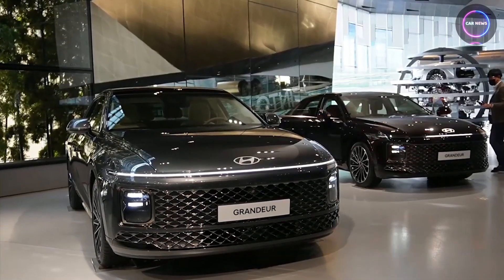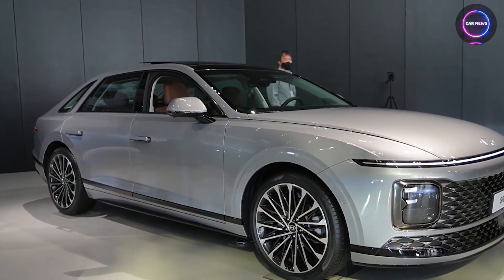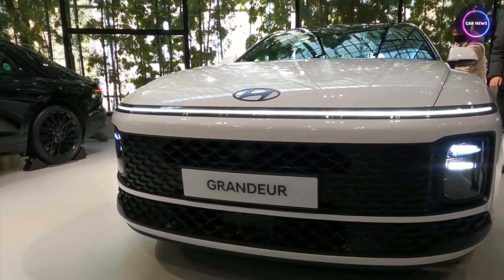In addition to these options, there was also a unique LPG 3.5 model. This variant, running on liquefied petroleum gas (LPG), featured a front-wheel-drive configuration and was rated at 237 horsepower.